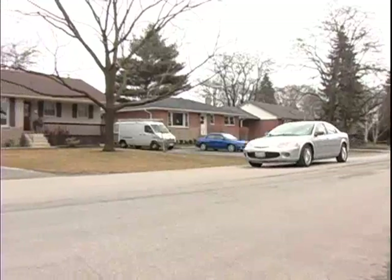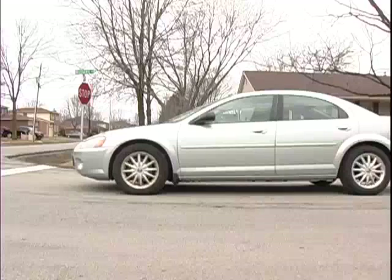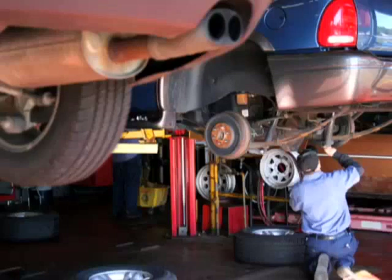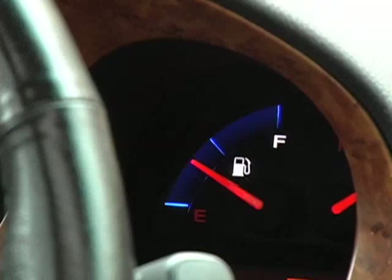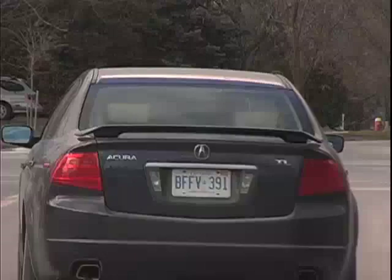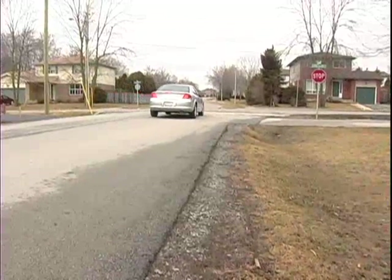Coasting to decelerate is an easy technique that will help you reduce your fuel use, as well as the wear and tear on your vehicle's tires and brakes, resulting in lower maintenance costs and fuel consumption. Removing your foot from the accelerator as early as possible and allowing the vehicle to decelerate by coasting, rather than braking, is a good fuel-saving technique.